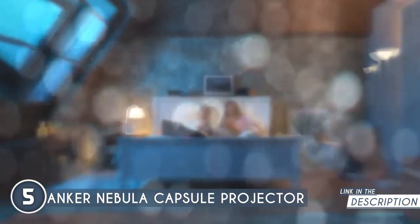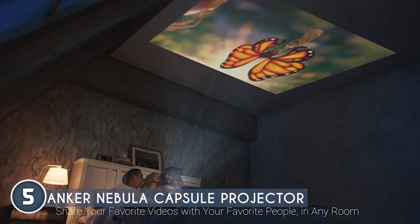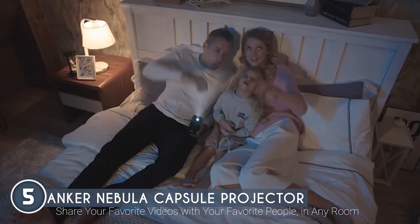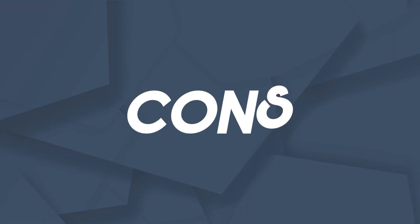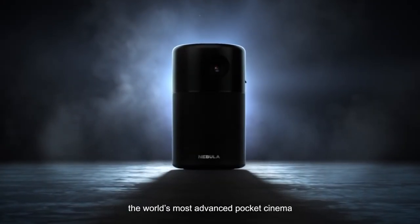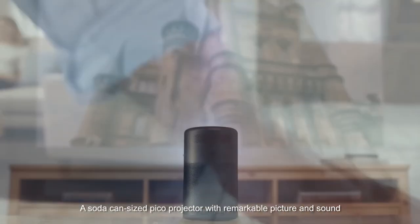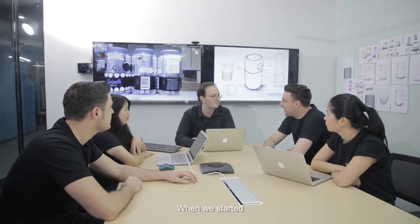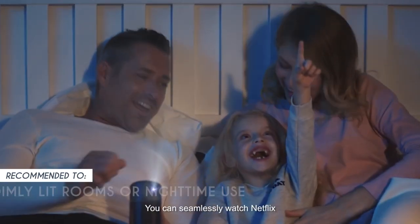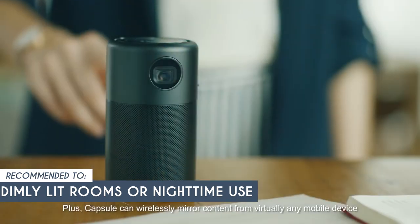One more thing worth mentioning is the ease of setup. The Nebula Capsule connects to your phone or tablet effortlessly, and you're ready to Netflix and chill like a boss. However, the Nebula Capsule projector maxes out at 720p resolution, which means it lacks support for 1080p or 4K content. If you're a stickler for ultra-high-definition visuals, this might be a letdown. The team recommends this for dimly lit rooms or nighttime use, since its compact size means it has limited brightness.